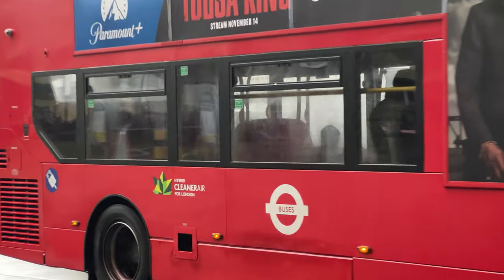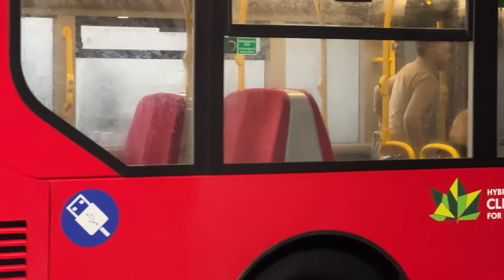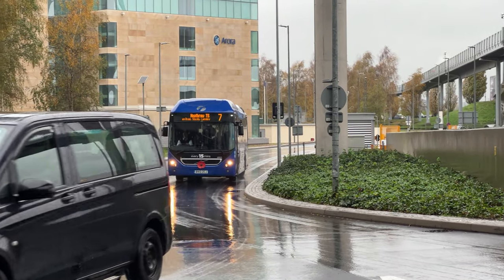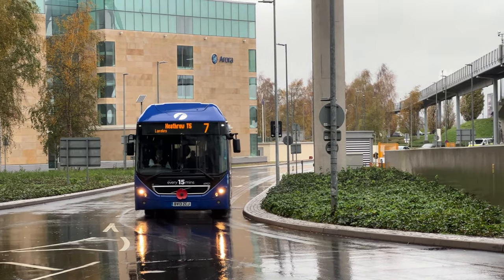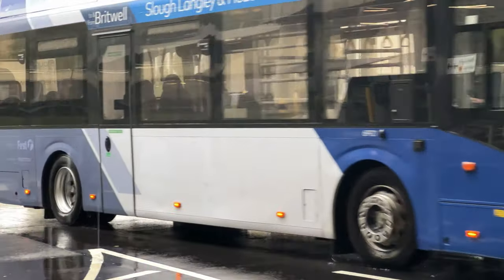Abelio 2016. And another First Bus arriving at Heathrow Terminal 5, fleet number 69921.